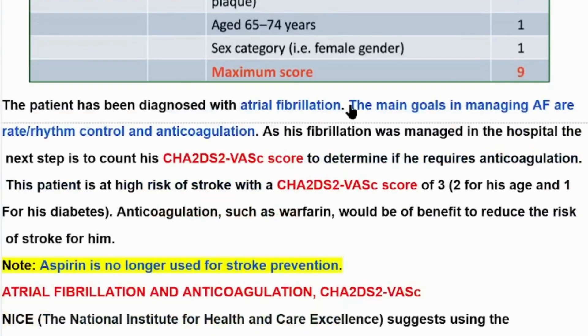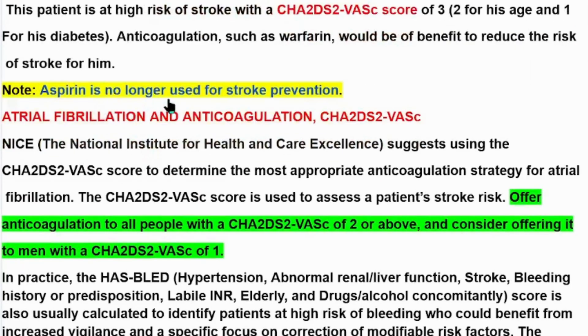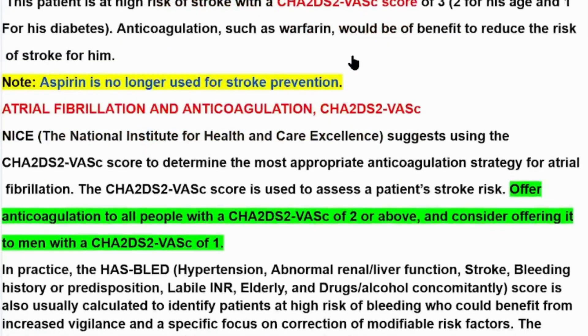The patient has been diagnosed with atrial fibrillation. The main goals in managing atrial fibrillation are rate/rhythm control and anticoagulation. Since his fibrillation was managed in hospital, the next step is to calculate his CHA2DS2-VASc score. This patient scores 3 — two for his age over 75 and one for diabetes mellitus — so anticoagulation with warfarin would reduce his stroke risk. Note: aspirin is no longer used for stroke prevention.